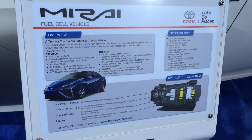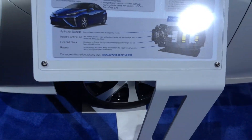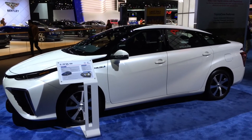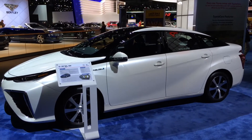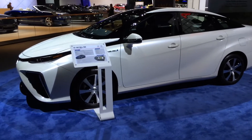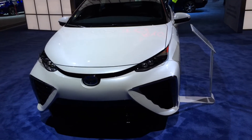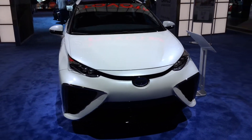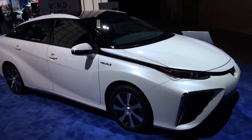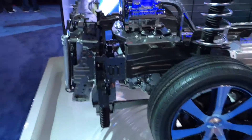Here's the Toyota Mirai fuel cell vehicle. A fuel cell vehicle runs on hydrogen, and the cool thing about running on hydrogen is that when hydrogen is burned it mixes with oxygen making H2O — water or steam coming out of the tailpipe — so there are no toxic emissions. This is a four-door, probably five-passenger sedan with big sharp gills on the front. I'd be a little scared coming into my driveway with a bumper that low and wide. Let's take a look inside.